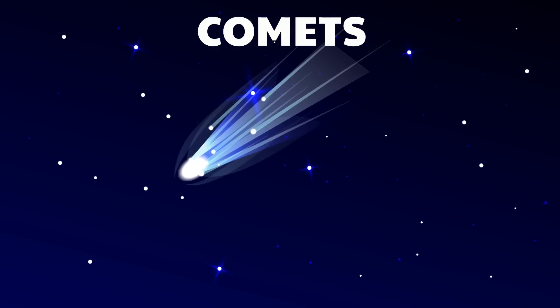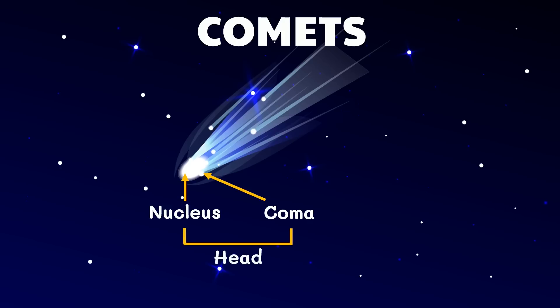As a comet gets closer to the Sun, it becomes visible because the Sun's heat melts the comet's ice and turns it to gas. This gas becomes the coma, which wraps around and hides the nucleus from view. The nucleus is the center of the comet, made of frozen water. The nucleus and the coma together are called the head of the comet. The solar wind blows more and more gas from the coma, causing it to form a tail, which in some comets can reach up to 150 million kilometers in length.